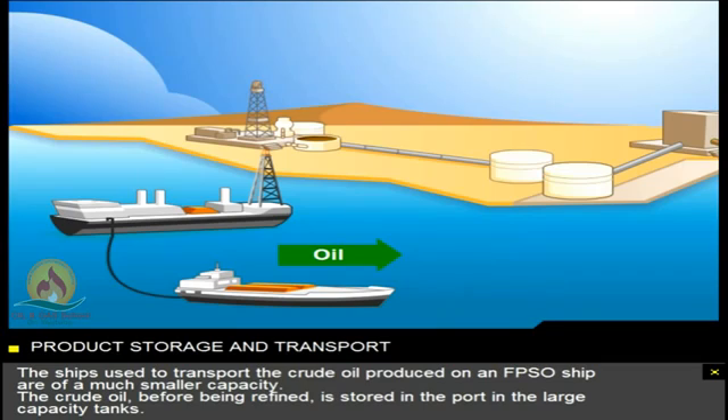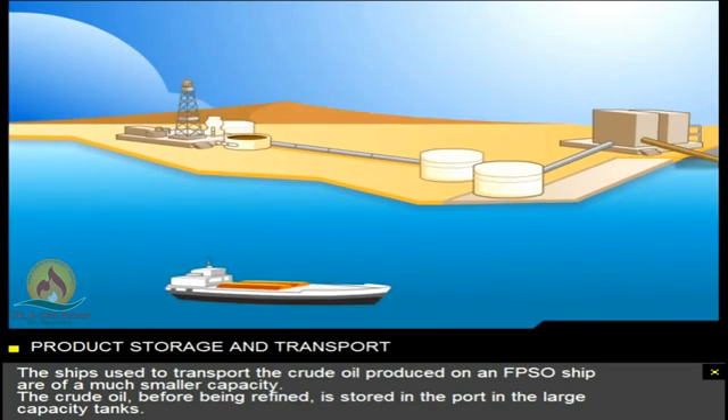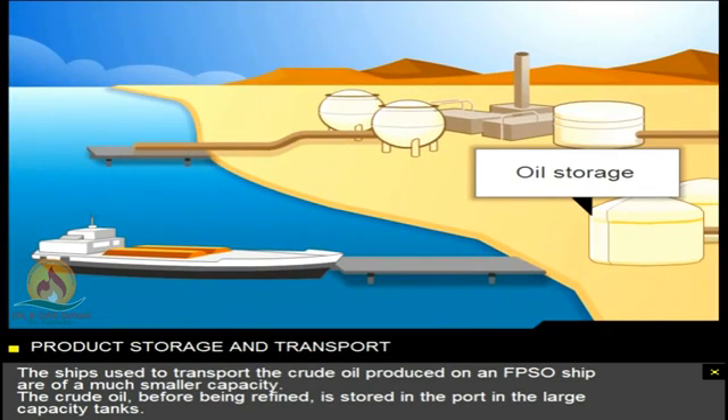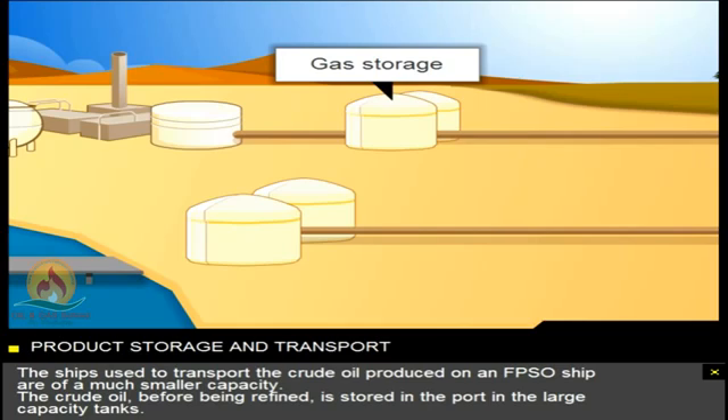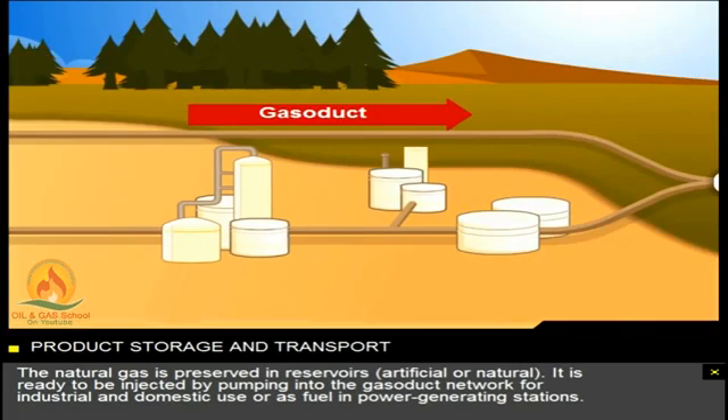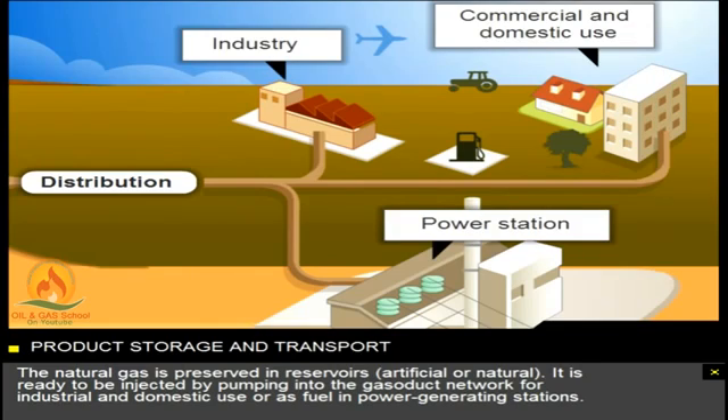The ships used to transport the crude oil produced on an FPSO ship are of a much smaller capacity. The crude oil, before being refined, is stored in the port in large capacity tanks. The natural gas is preserved in reservoirs, artificial or natural. It's ready to be injected by pumping into the gasoduct network for industrial and domestic use, or as fuel in power-generating stations.